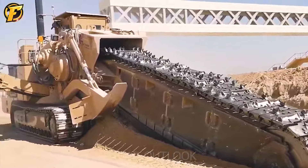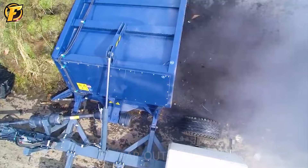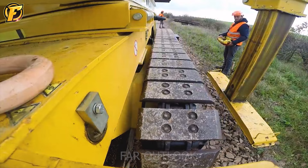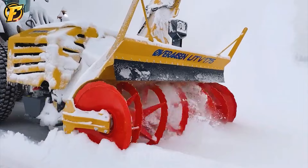Hello everyone and welcome back to the FAR Outlook channel. Today we will venture into a very fascinating topic: heavy machines in mining, construction and industry. These powerful devices not only help us complete complex tasks, but also improve productivity. Let's explore the incredible power of these machines through video today.